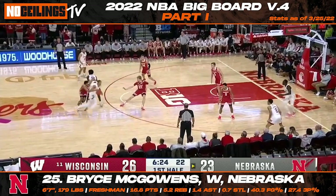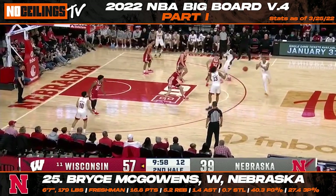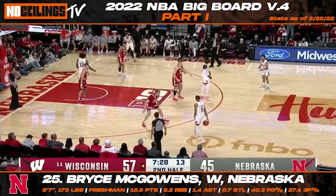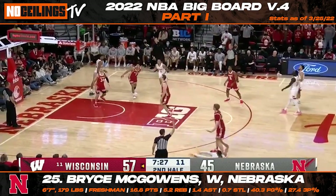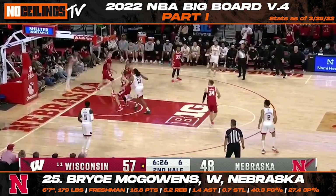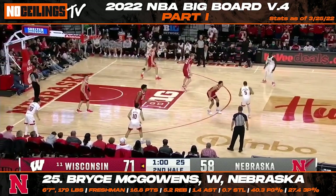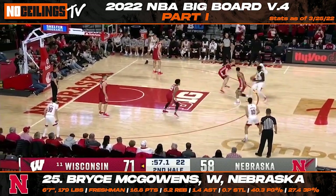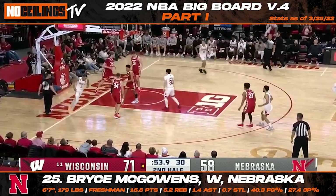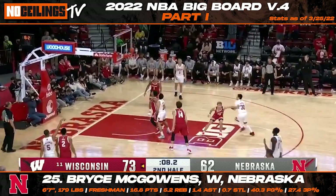Nebraska freshman wing Bryce McGowan finds his way to 25th on our latest big board installment. After generating some buzz throughout the first half of the regular season, McGowan saw his game reach another level during the final stretch of the collegiate season. Over his last 13 games, the 6'7" wing posted averages of 18.7 points and 4.8 rebounds while shooting 41.3% from the field. A lengthy wing with a desire to get to the free throw line, McGowan looks to have serious offensive upside just waiting to be discovered.